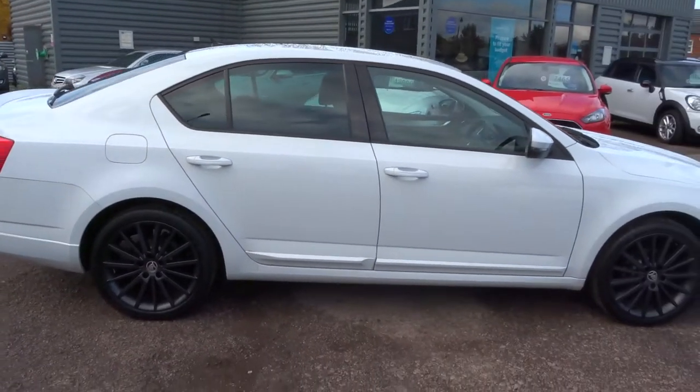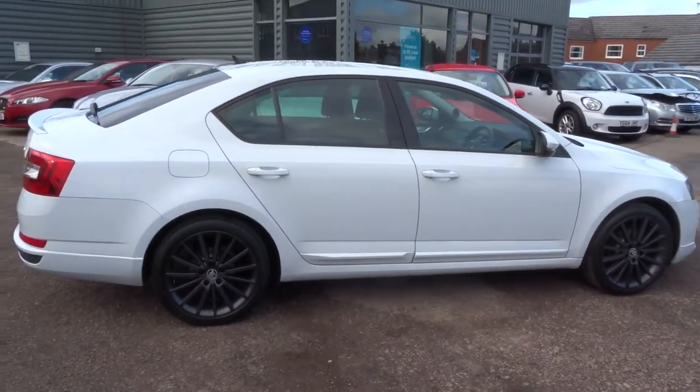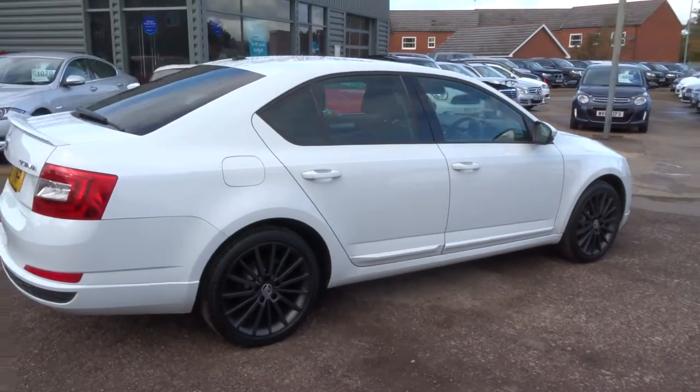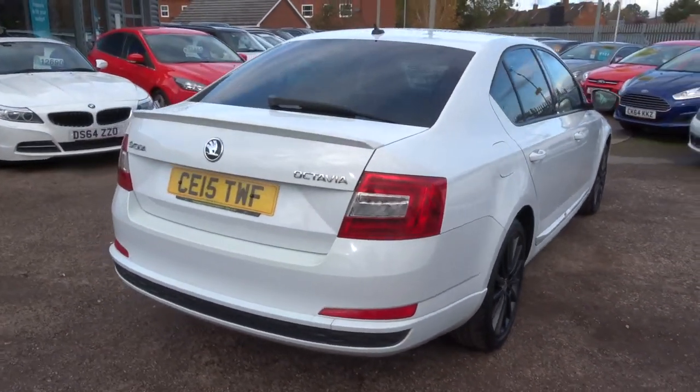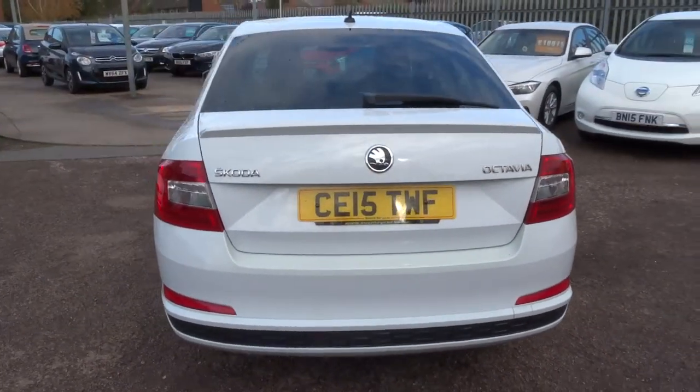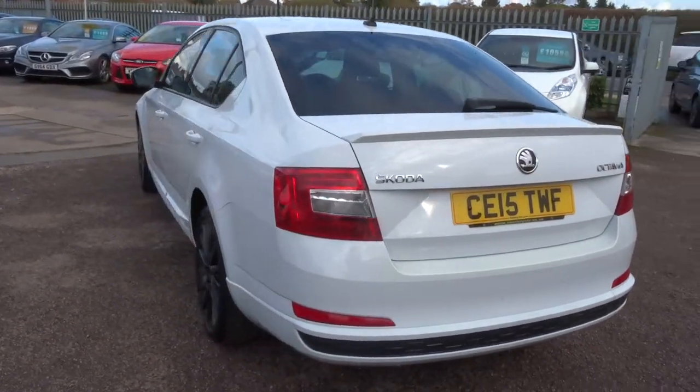This is the 1.6 litre Black Edition, it's diesel, done just over 46,000 miles and there's an amazing 74 miles to the gallon. Because of that it's zero pounds to tax.